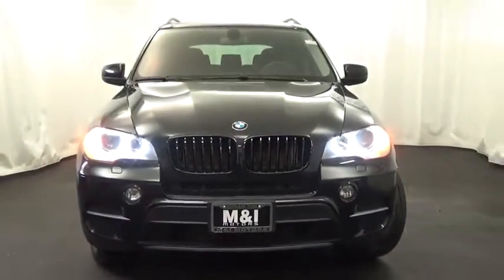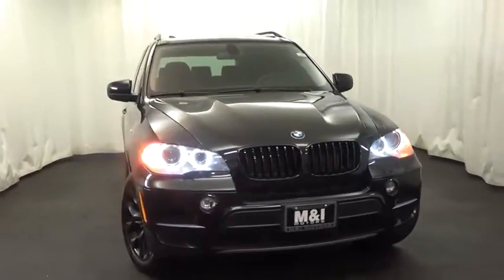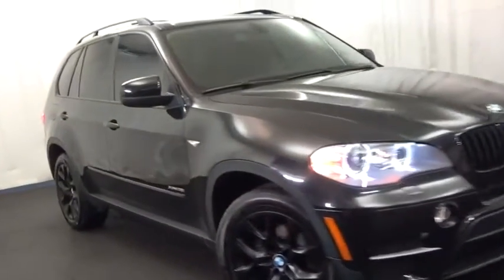2012 X5. The BMW X5 is an award-winning performance, space, and efficiency vehicle.